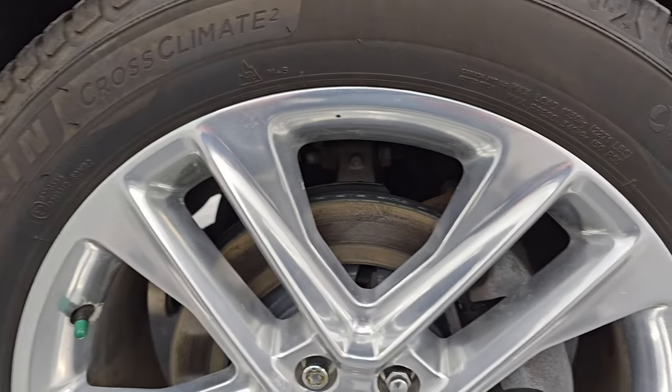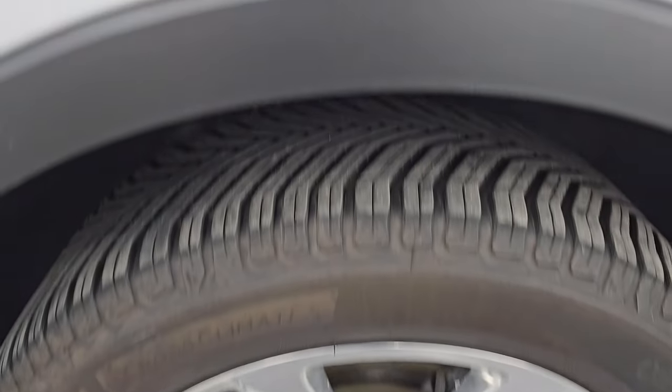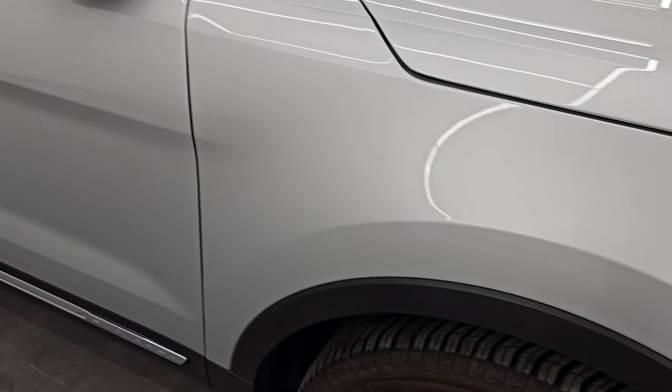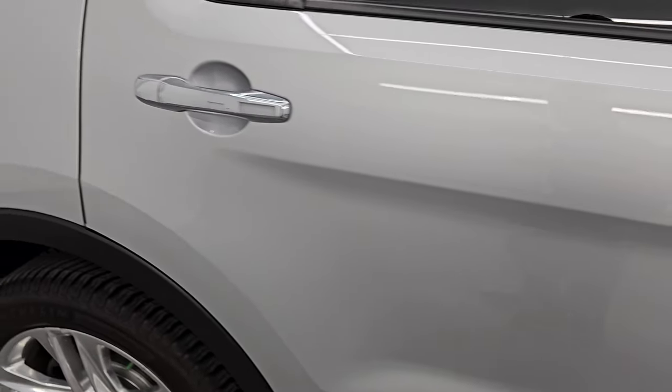The passenger side front wheel is in excellent shape — no major scuffs or scrapes. Ingot silver has a lot of metal flake to it; it's a very fine metal flake, so it kind of shimmers more than it sparkles. The paint is in excellent condition. As you go down this side of the 2017 Ford Explorer, take note of how clean the body is and how reflective and mirror-like that paint is.